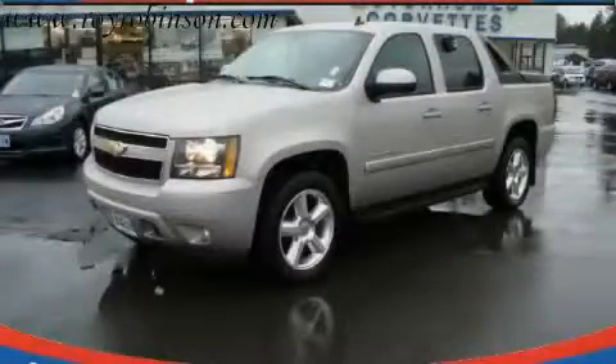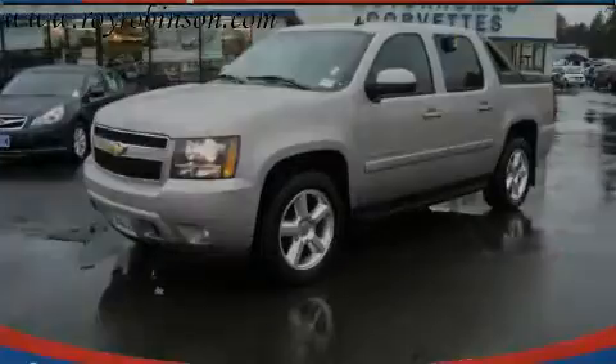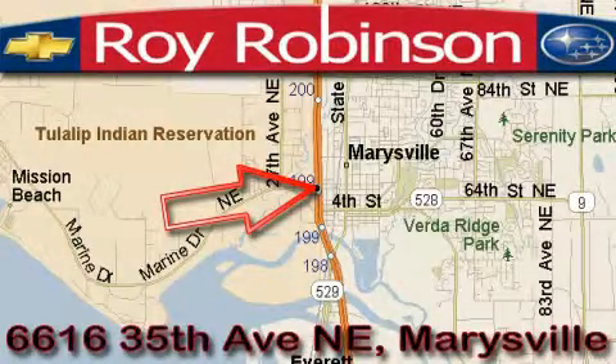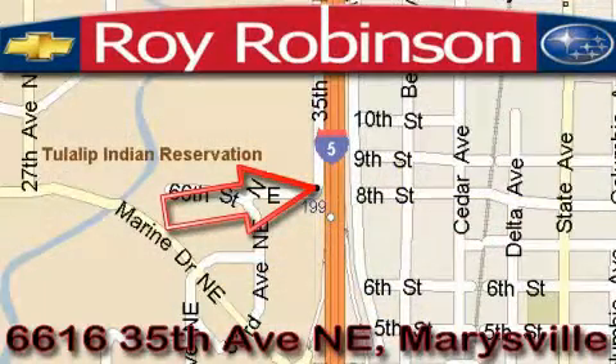This truck won't last long at this price — call and arrange a test drive now. Roy Robinson Chevrolet Subaru is located at 6616 35th Avenue in Marysville. Our main objective is to make your experience at our dealership a satisfying one, whether it's for sales, service, or parts.